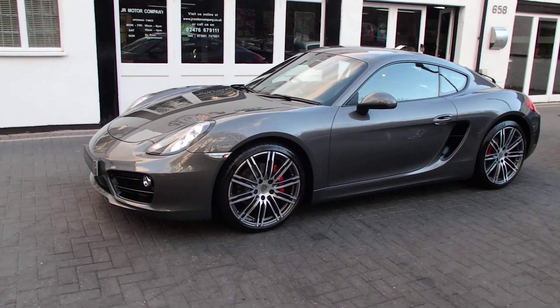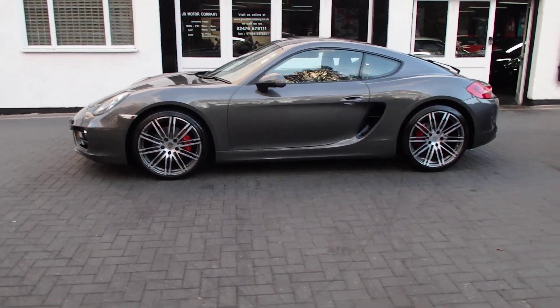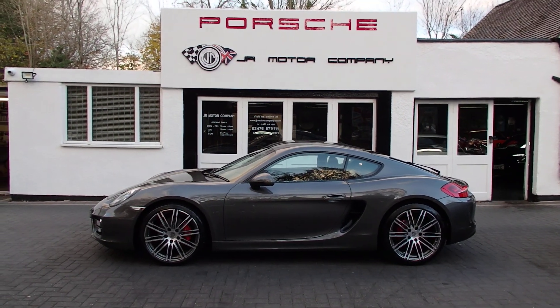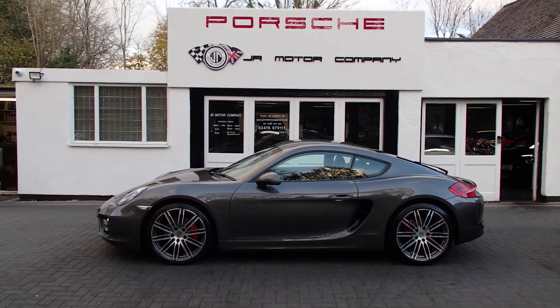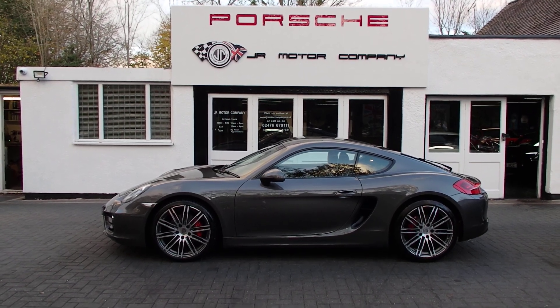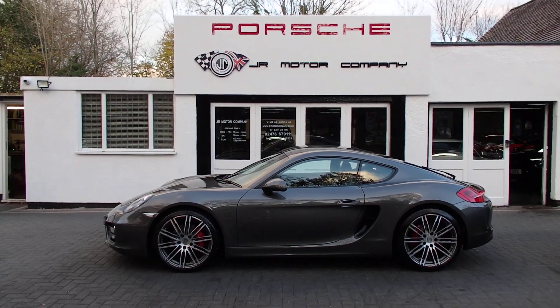What an eyeful — look at that stunning, absolutely beautiful car. So that's the one for you guys — give me a shout and come on down and take a look. We've got quite a lot of 981 Caymans at the moment, so great choice for you. Come on down and we'll see you soon — bye!